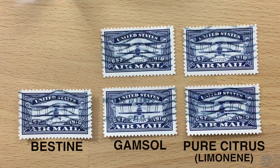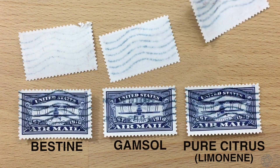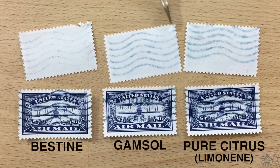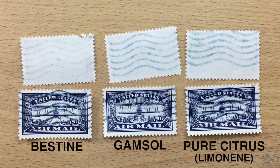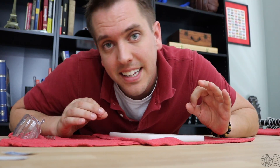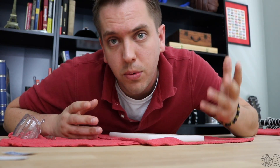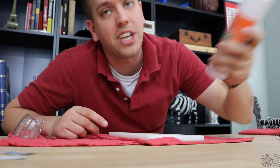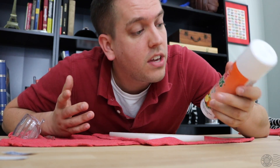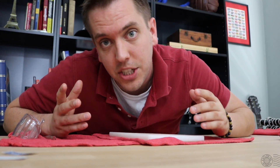When looking at the cancellation ink, Bestine was the better of the two petroleum-based products, while the limonene did the worst — flipping the stamps over, you can clearly see how much ink bled or ran, with limonene doing the worst and Bestine having the least running, so I'll be going with Bestine moving forward. Other than the cancellation ink, none of the products impacted the imagery of the stamp. I tried a few other stamps with strong vivid colors and they did really well — none of the colors got washed away or faded.